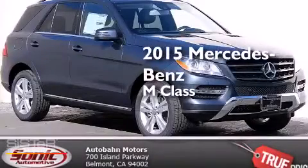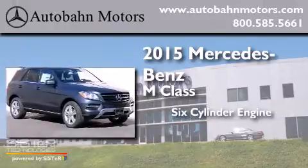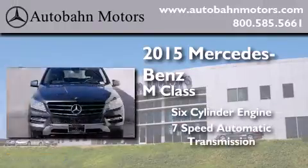This is a brand new 2015 Mercedes-Benz M-Class. It has a six-cylinder engine, a seven-speed automatic transmission, and all-wheel drive.